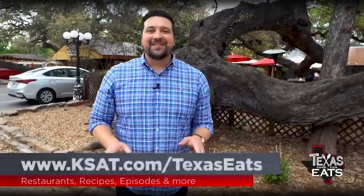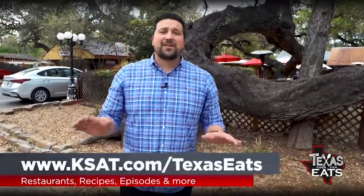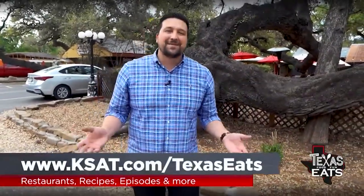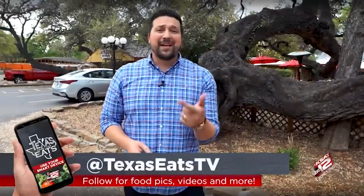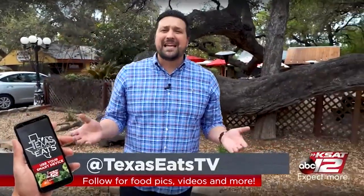Thanks so much for watching today's episode of Texas Eats. To get more information on all the restaurants that you've seen, plus a map, just go to our website, ksat.com/texaseats. And don't forget to follow us on social media at Texas Eats TV on Facebook, Instagram, and Twitter. Don't forget to join us every Saturday right here on KSAT 12 at 10 o'clock in the morning, because this is how Texas Eats.